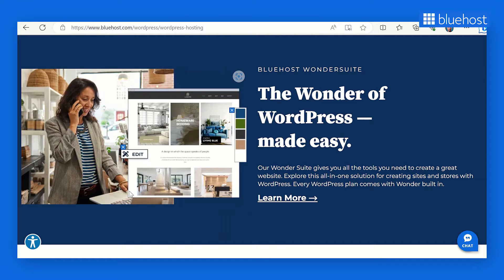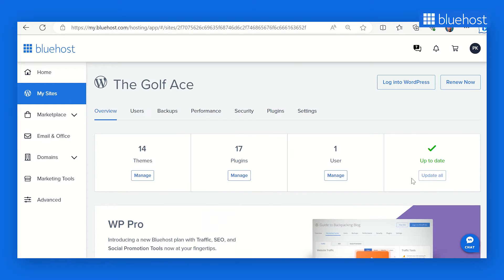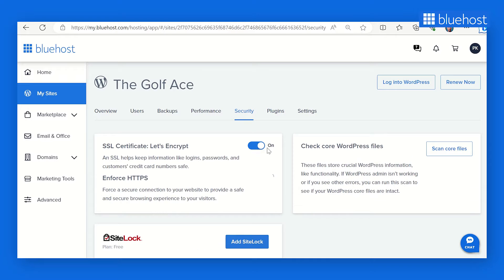Their free SSL certificate eliminates the need to purchase and install a certificate separately. Securing your website and valuable customer data has never been this easy. Bluehost users can find the free SSL option by visiting the Bluehost dashboard, My Sites, then Manage Site. Switch to the Security tab and turn on the free SSL certificate for your website. Once you've turned SSL on, it can take a few hours to install and activate. In some situations, you may need to take action to complete the process, and if so, you'll receive an email with instructions.